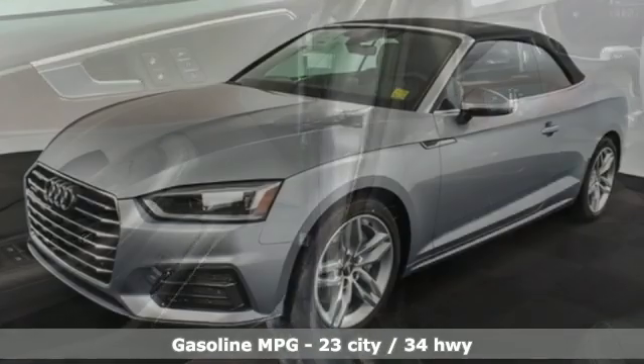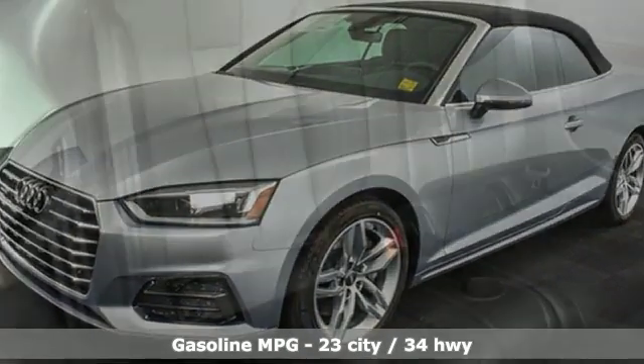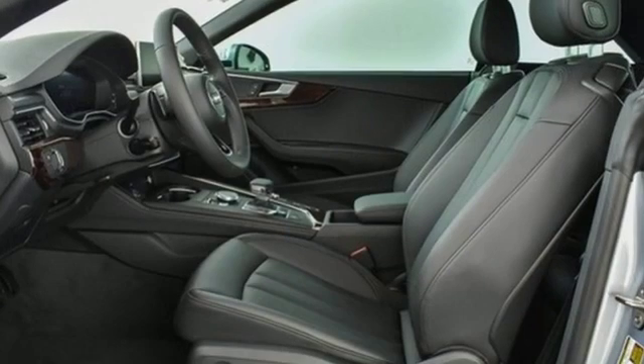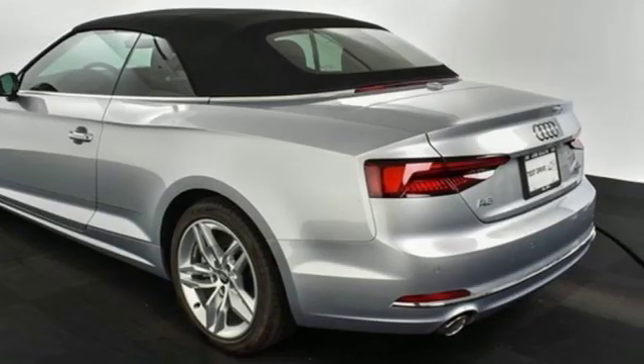Integrated navigation system with voice activation. Front heated leather bucket seats. Power heated mirrors. Power convertible roof. Auto shift manual transmission. Automatic with driver controlled suspension management.